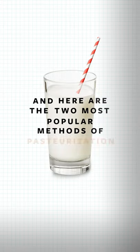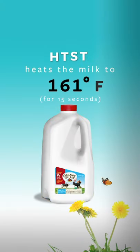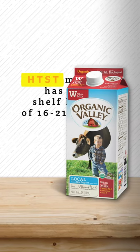Here are the two most popular methods of pasteurization explained. High-temperature, short-time pasteurization heats the milk to 161 degrees Fahrenheit for 15 seconds and then rapidly cools it to 39 degrees. HTST milk has a shelf life of 16 to 21 days.